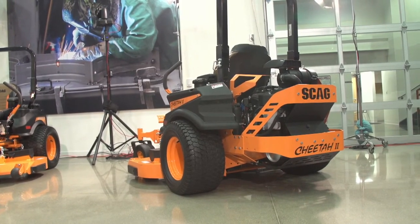Finally, the Turf Tiger 2 — we don't have one here today and no real changes coming in 2021, though we're always looking at minor improvements. Last year we introduced the 31 Vanguard to that model on the 52 and 61-inch cuts, and that's been performing really well in the field with good feedback.